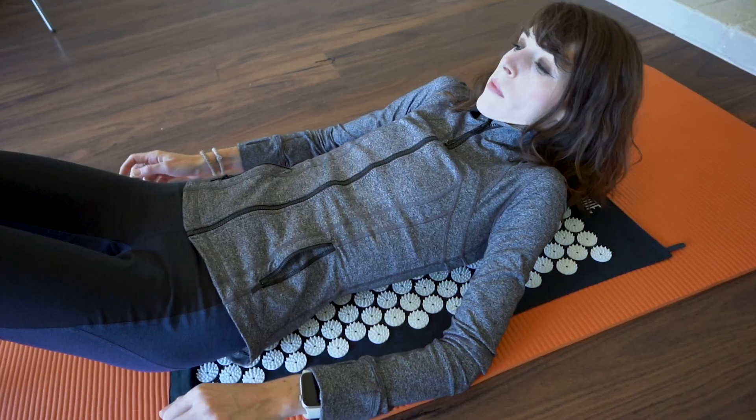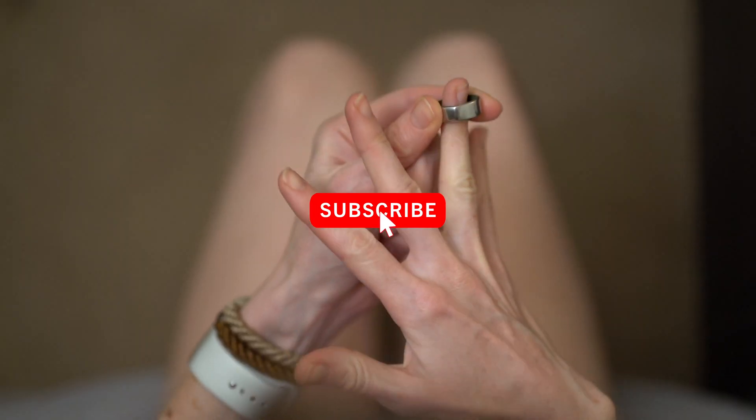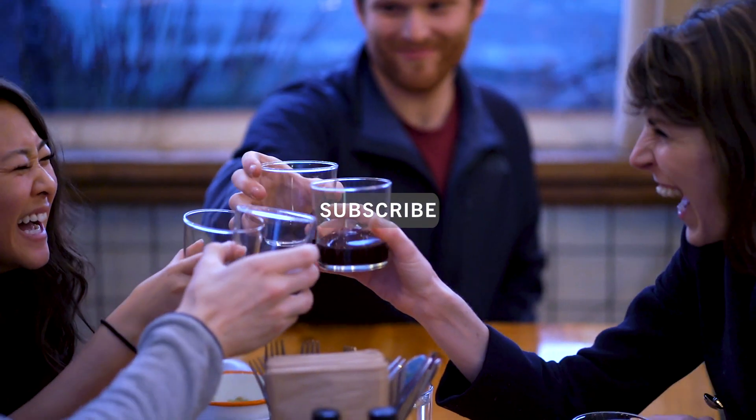But first, if you're new here, welcome. My mission is to help you achieve success without sacrificing your health or happiness. I do product reviews weekly, so if you're into this, click that subscribe button and join the Type A tribe.